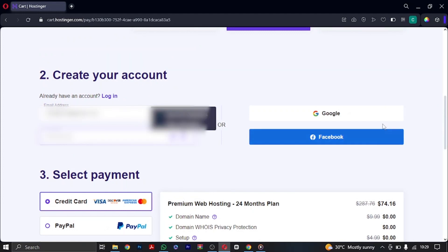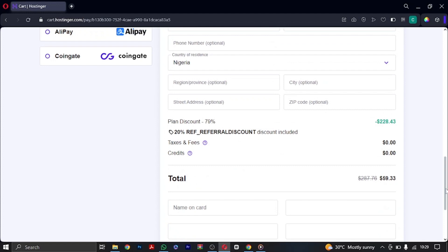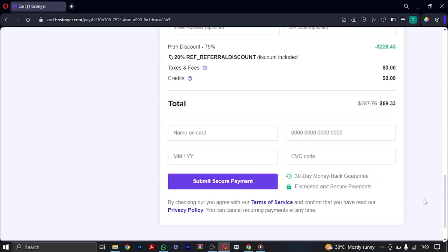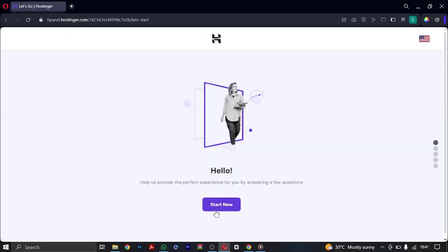Once you've inserted your email and password, scroll down and fill in your credit card details to make payment. It's actually processing payment right now. Immediately your payment is accepted, you'll be brought to a cPanel redirection page. Go ahead and click on 'Start Now'.